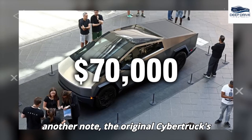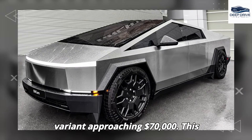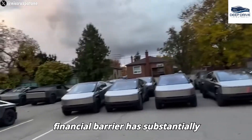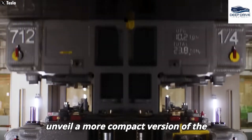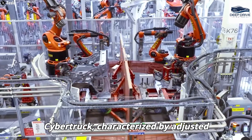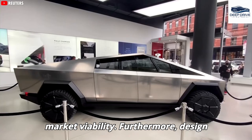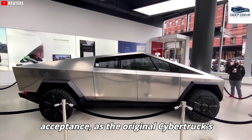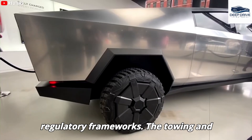The original Cybertruck's pricing structure has constrained its market appeal, with the most economical variant approaching $70,000. This financial barrier has substantially affected overall sales. In response, Tesla endeavors to unveil a more compact version of the Cybertruck, characterized by adjusted dimensions and a reduced battery size, aiming to lower costs and enhance market viability. Design modifications are also imperative for global acceptance, as the original Cybertruck's pronounced sharp edges raise safety concerns in regions with stringent regulatory frameworks.